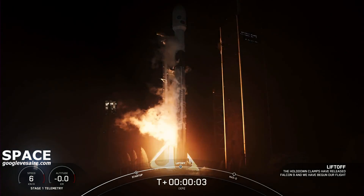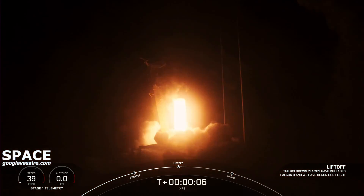Ignition. Liftoff. Go, Sopkin. Go, Hakeem. ISTE.